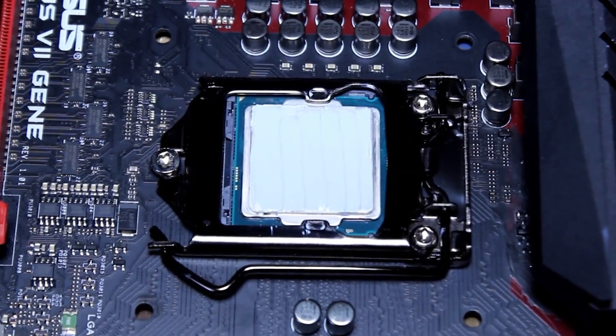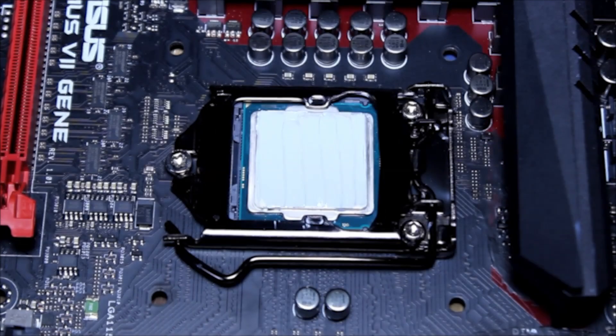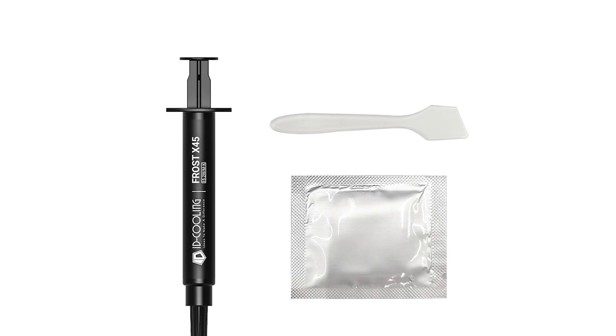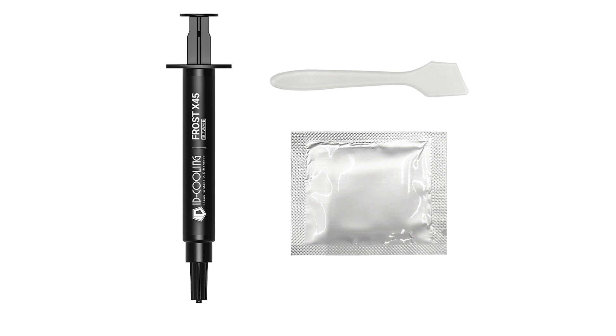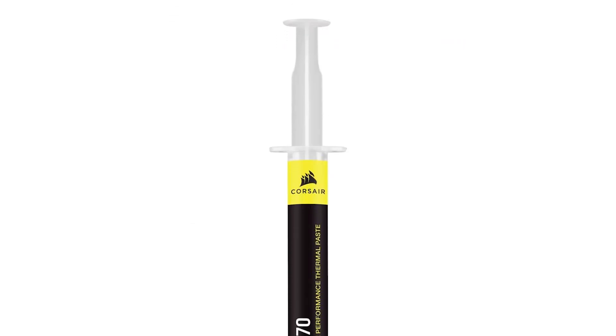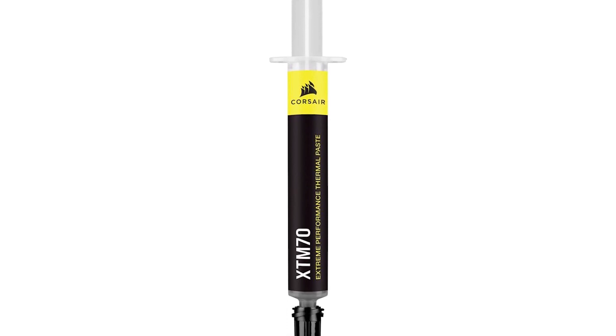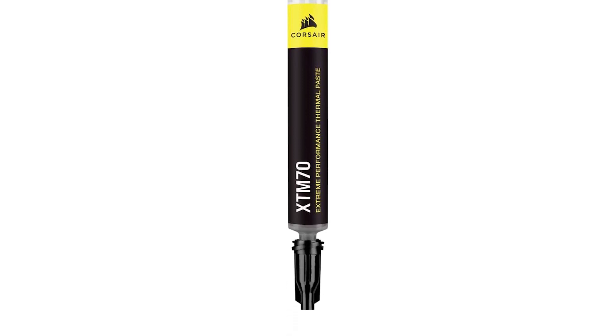Thermal Grizzly Cryonaut is the undisputed champion for anyone who wants the best thermal paste for CPUs, GPUs, or next-gen gaming consoles. No matter your build, don't underestimate the small but mighty role of thermal paste. The right choice ensures cooler temps, quieter operation, and longer-lasting hardware performance for years to come.